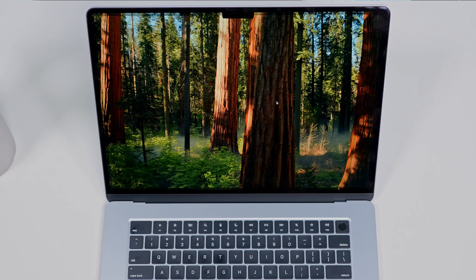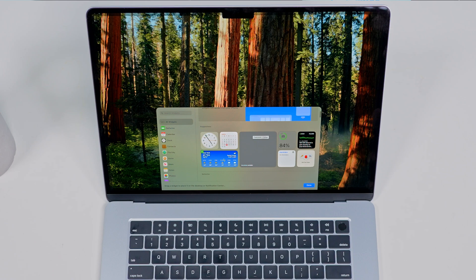Next up are widgets. And no, they're not just for your iPhone anymore — they live on your Mac desktop. To add them, right-click anywhere on your desktop and select Edit Widgets. Drag in whatever you need, giving you info at a glance without opening apps.